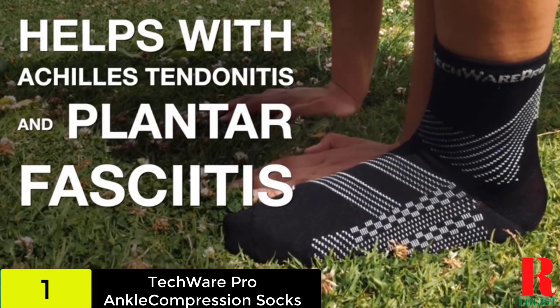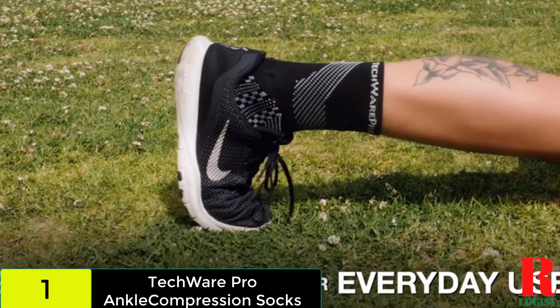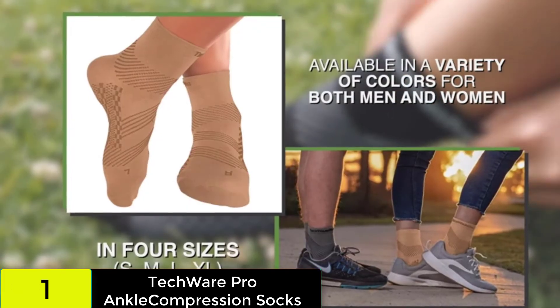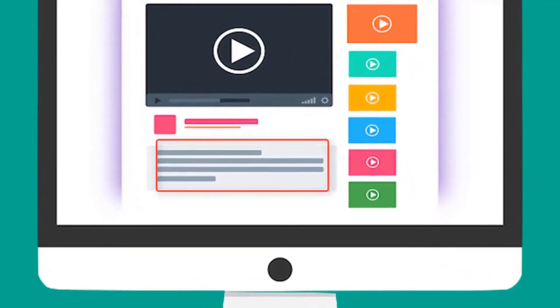Another useful characteristic of these compression socks is that they might aid in the relief of fatigued feet. When your feet are fatigued and physically exhausted, they swell, which is uncomfortable. Check out the description for more information about this product and the latest price.